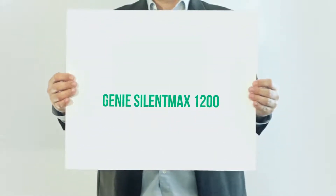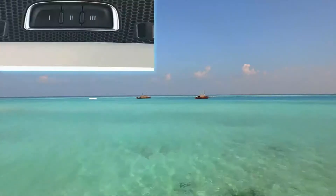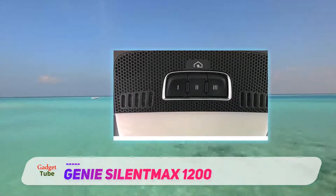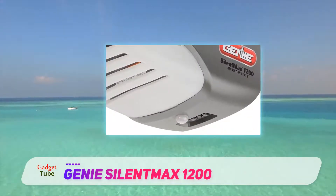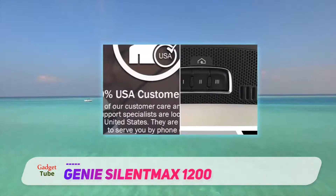Genie Silent Max 1200. Genie's new range of garage door openers is known as the most reliable garage door openers in the market. The new Silent Max 1200 is specially designed for those who are searching for an advanced garage door opener with an easy-to-use interface.